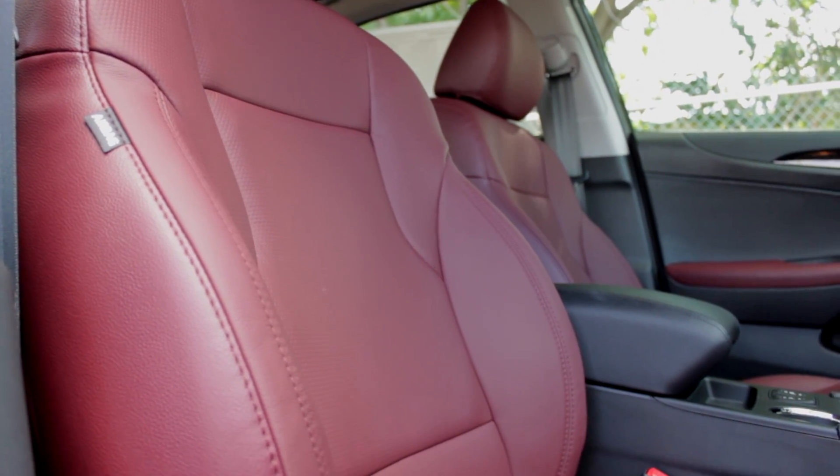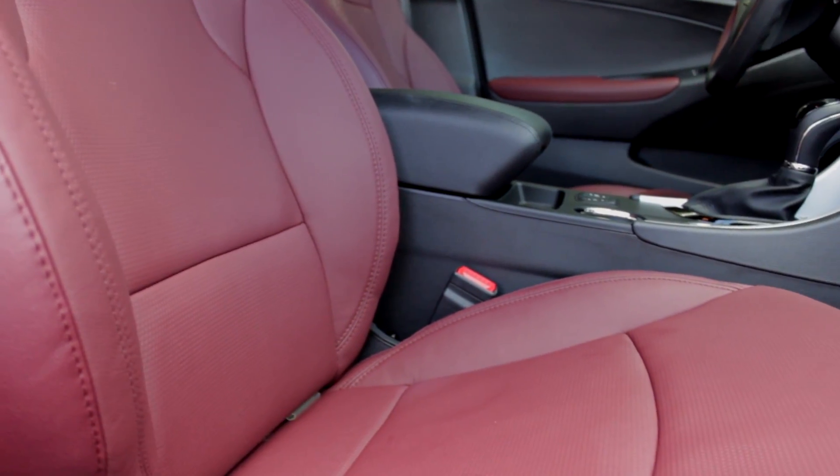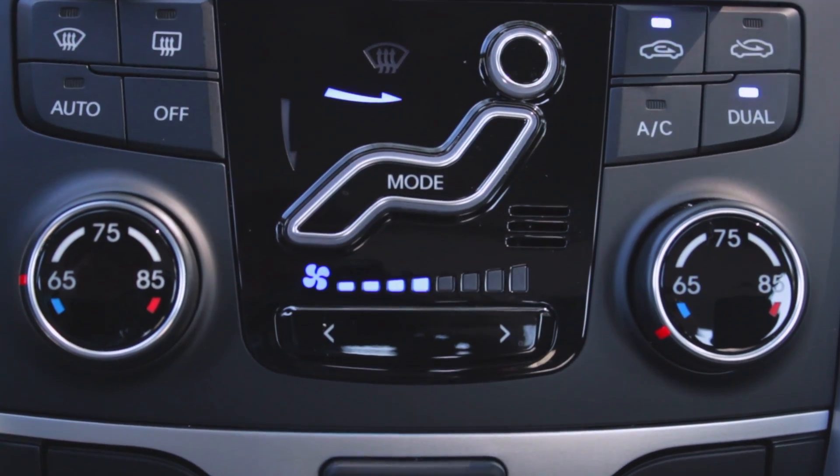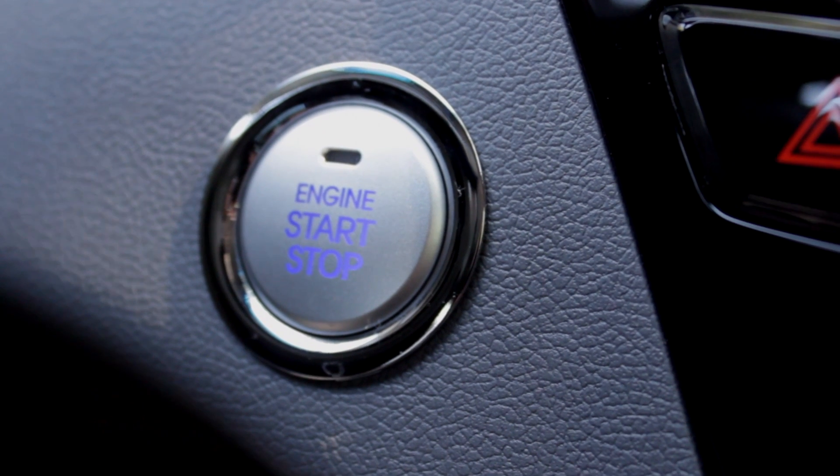Also included is leather seating with heated front and rear seats for cold weather driving, dual automatic climate control for the comfort of the driver and passenger, and a proximity key with push-button start for convenience.